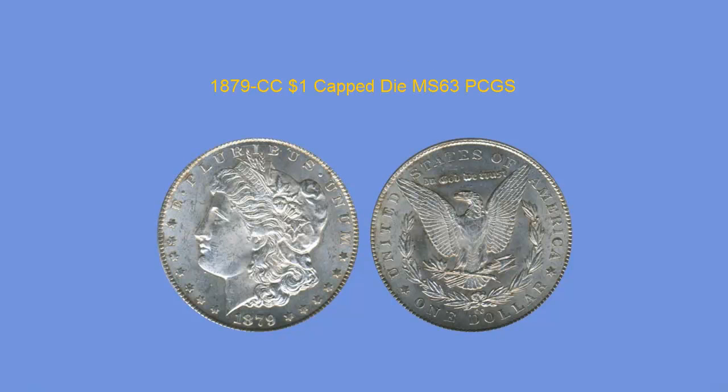1879-CC Dollar, Cap Die variety, PCGS MS63. A unique cap die variety and appearance with subtle toning gracing the outlines of the rim and stars, as well as the edge and the reverse. Overall luster is attractive with average markings for the grade. This is a variety that won't last long in inventory.